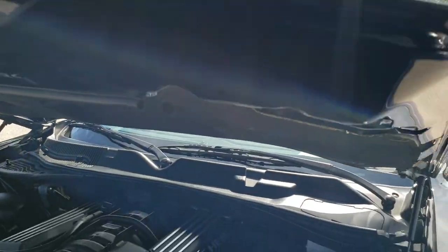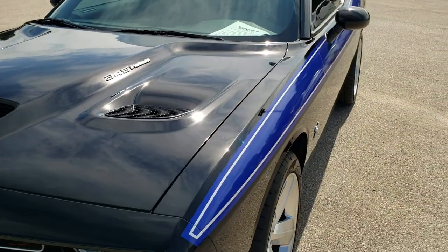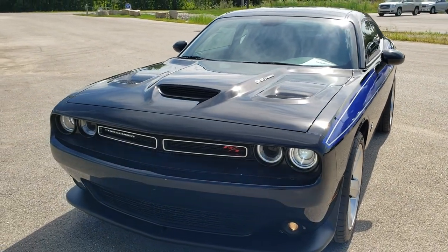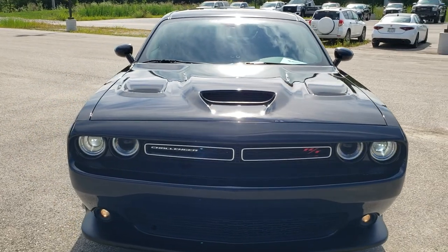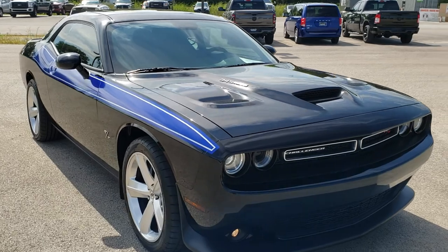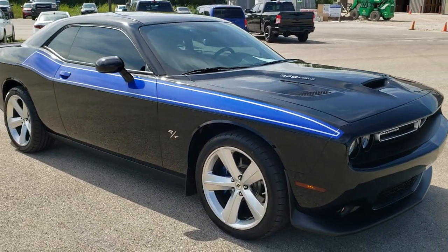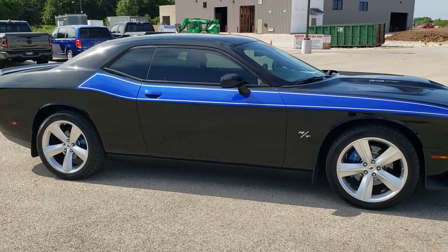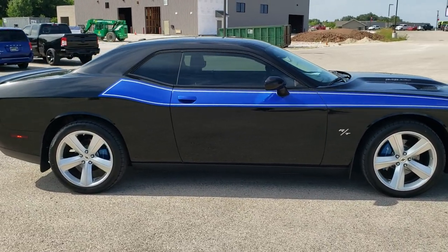SRT hood. We'll do one more final walk around of the car here. To see more pictures of this car or one of our other 450 new and used cars — trucks, SUVs, minivans, Wranglers, Challengers, Chargers, Mustangs, GT500s, Camaros, Corvettes — you name it, we got it.